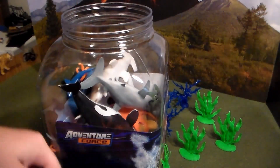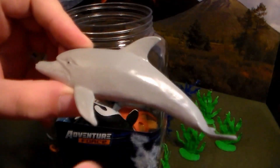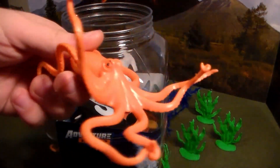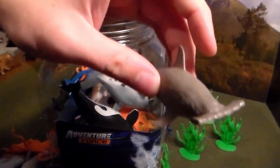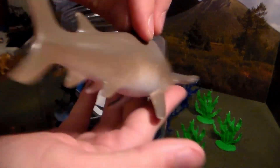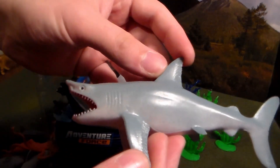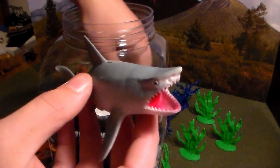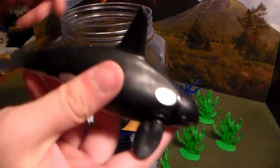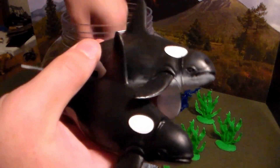First up, we have a cookiecutter shark, a beautiful dolphin, a beautiful orange octopus, a hammerhead shark, and another huge hammerhead shark. Next up, a great white shark with its mouth wide open. We also have another octopus, a killer whale or orca, and another killer whale or orca — beautiful.